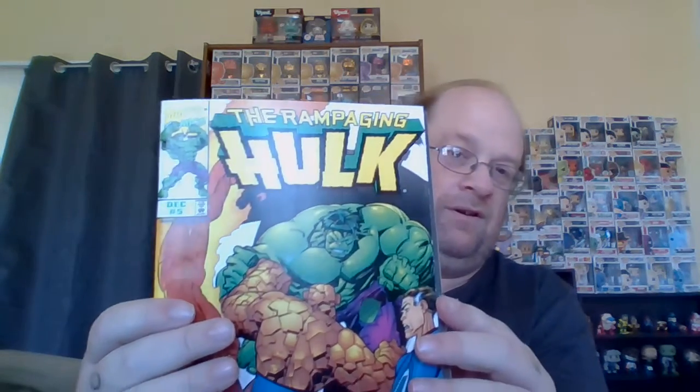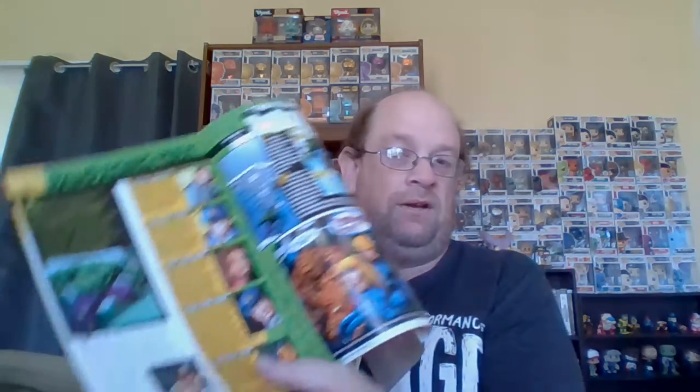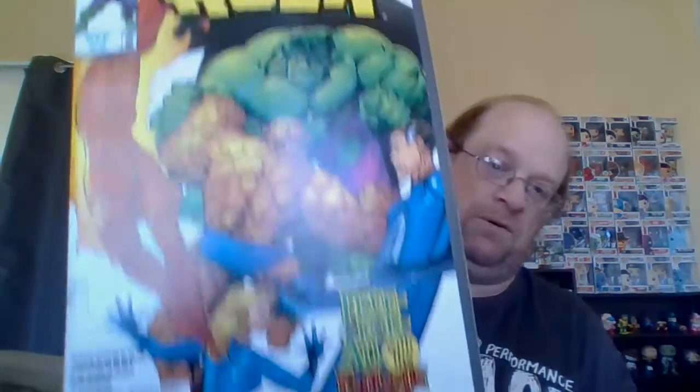We've got the Rampaging Hulk, number five, from 98. The cover has Hulk and the Fantastic Four.